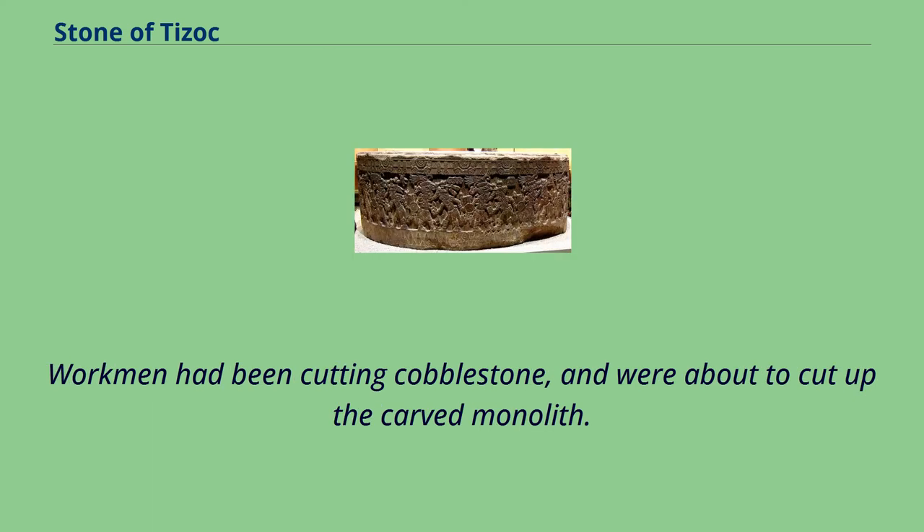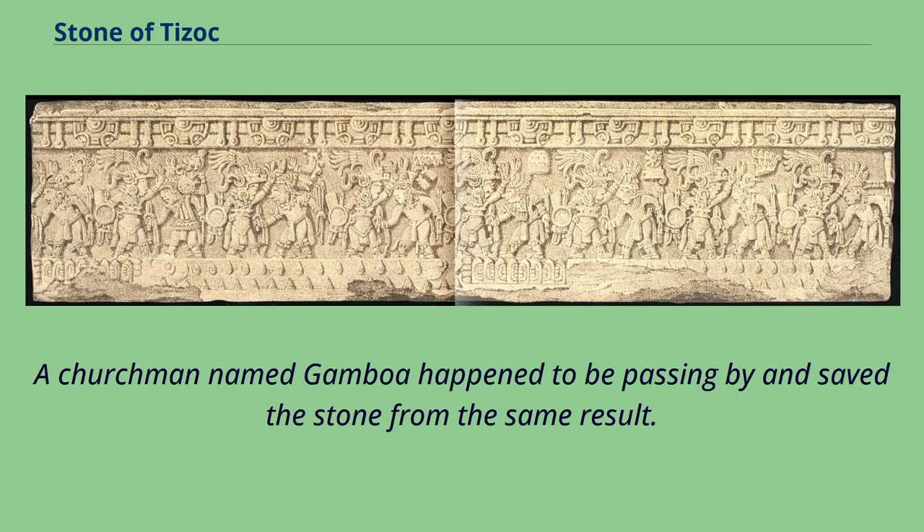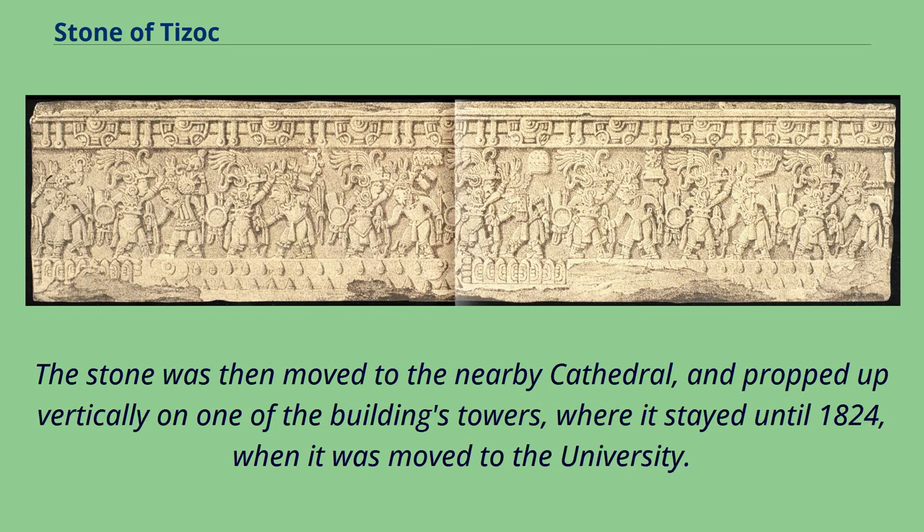Workmen had been cutting cobblestone and were about to cut up the carved monolith. A churchman named Gamboa happened to be passing by and saved the stone from the same result. The stone was then moved to the nearby cathedral and propped up vertically on one of the building's towers, where it stayed until 1824, when it was moved to the university.